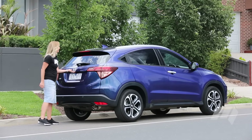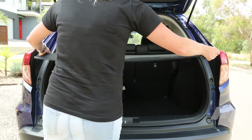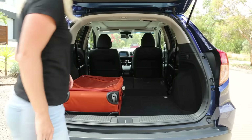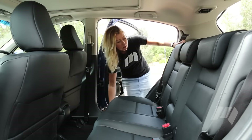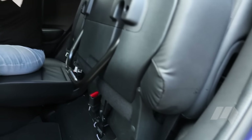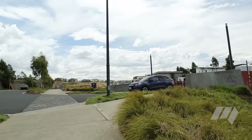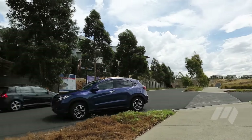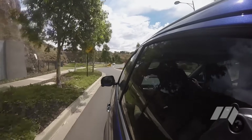Definitely space. The boot capacity is a generous 437 litres, growing to 1,032 litres with the seats folded flat. But it gets better — these seats are incredibly flexible in their configuration, offering class-leading space and practicality. The HR-V's versatile space gains much kudos in this segment, not only shaming its keenest rival the Mazda CX-3, which has just 264 litres, but boasting more space than some medium SUVs like the CX-5.